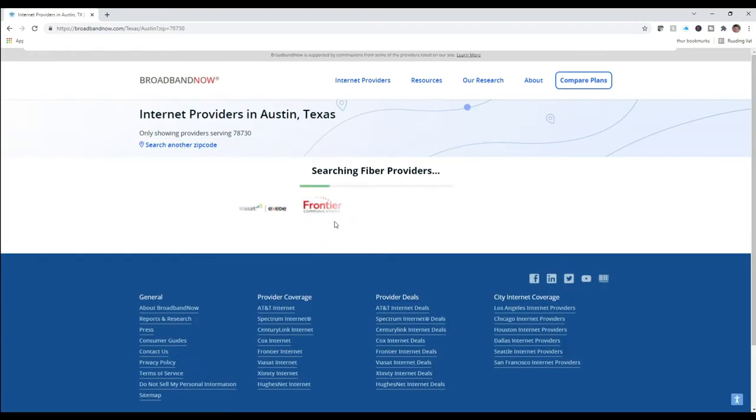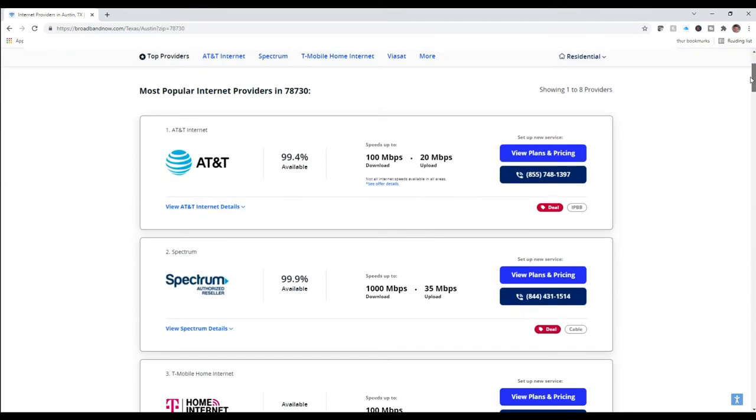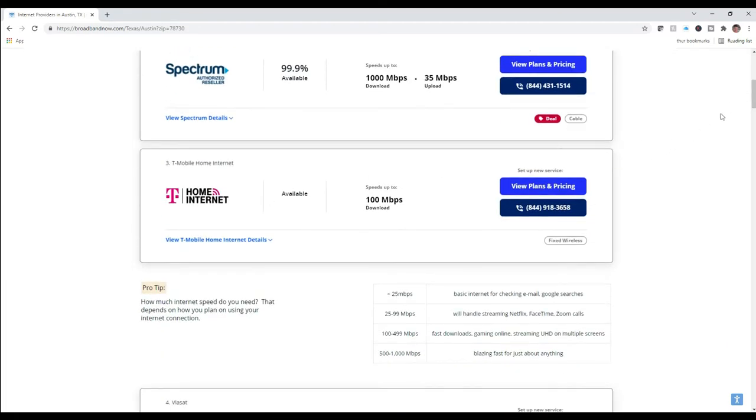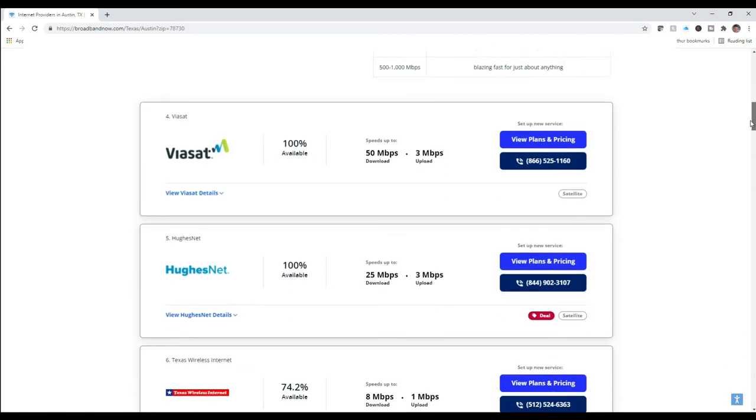Both are available — one's coming in by cable, one's coming in by DSL. It also says that T-Mobile has home internet, but that's cellular coverage. And I know the cellular coverage in my neighborhood for T-Mobile is not very fast, so I would not be getting that 100 megabits per second. It also lists the satellite companies that provide satellite coverage nationwide — I would not recommend them for any kind of high-speed connectivity.